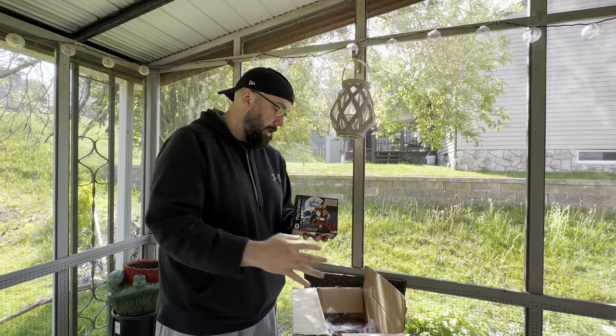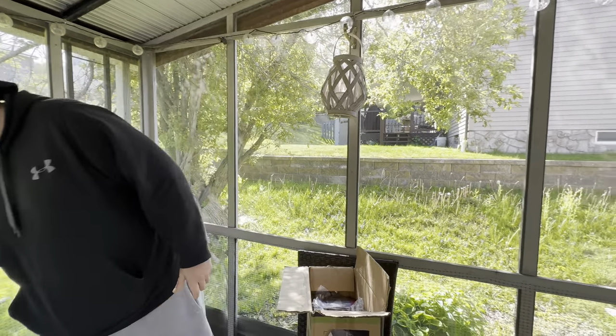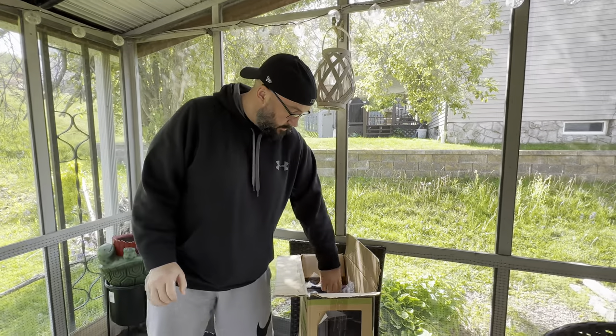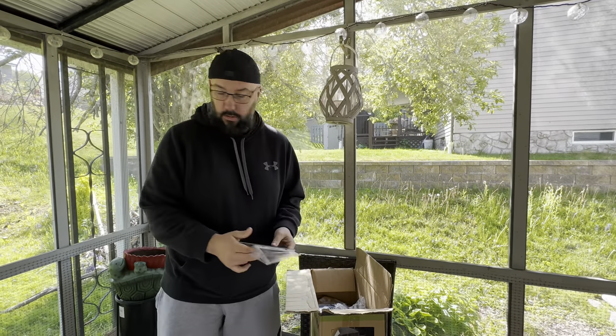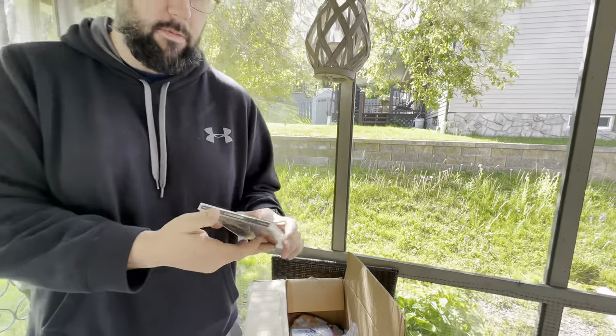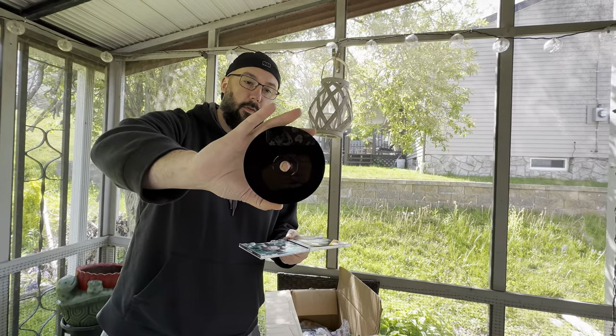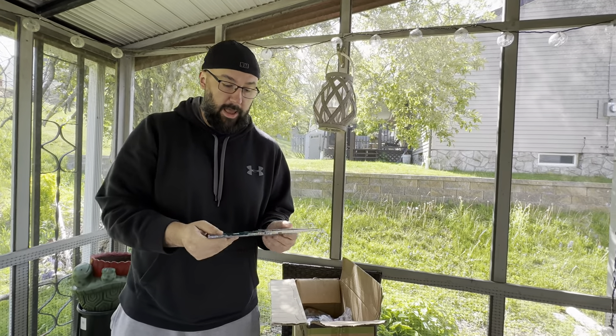I won't open it all the way but it is super complete, really great condition. I bought a case for it — most of these games in here are like that. Breath of Fire 4 as well — absolutely beautiful condition, like there is nothing wrong with these discs.